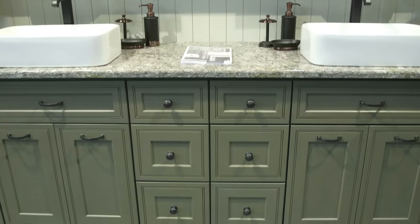Thanks for joining us for a sneak peek inside J&K Cabinetry's newest introductions. For Editor TV, I'm Kendall Zappa, and we'll see you next time.